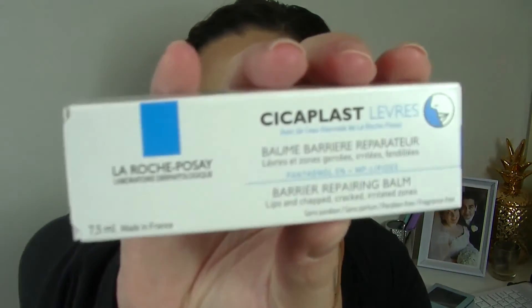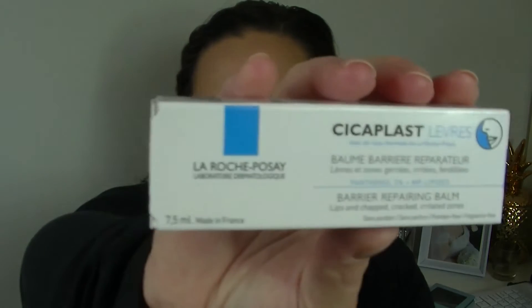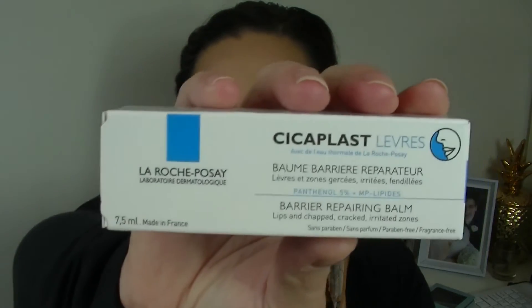I've then got this little item — the Cicaplast Leveres from La Roche-Posay. It's a barrier repairing balm for lips, chapped, cracked and irritated zones. I haven't really heard of this brand before, so it's basically just like a lip balm.